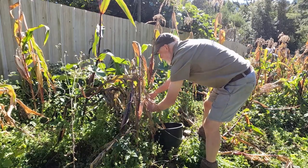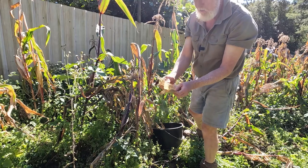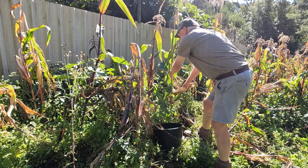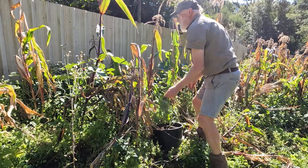The corn is much easier to find than the beans were, but there are some cobs that the rats have found before us. So there's a little bit of loss there, but there'll still be a reasonable amount.